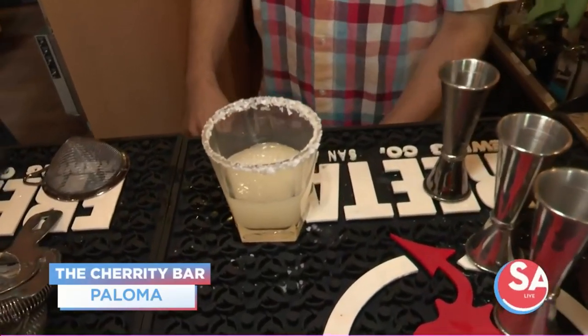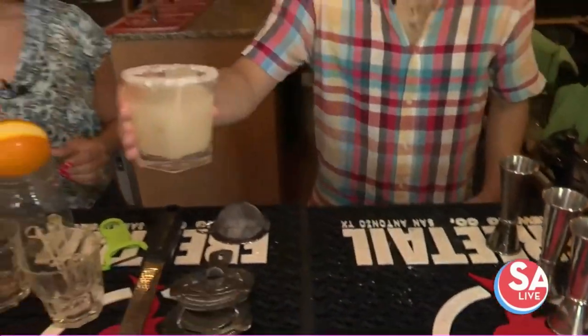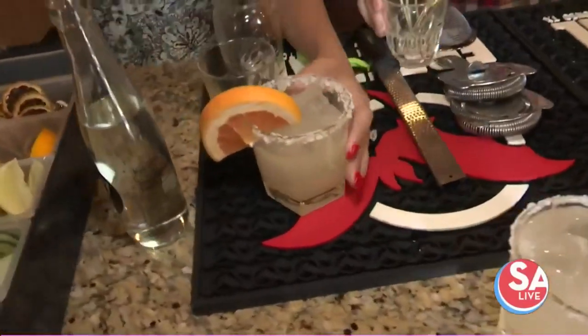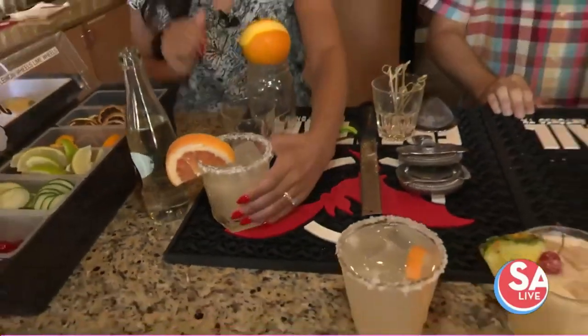Top it up with some ice. I'm gonna hand this right off to you. I'll help garnish. There we are. Ta-da! Beautiful, refreshing. Alright, I'll give this a try, and then you're gonna start on — what's the next drink?